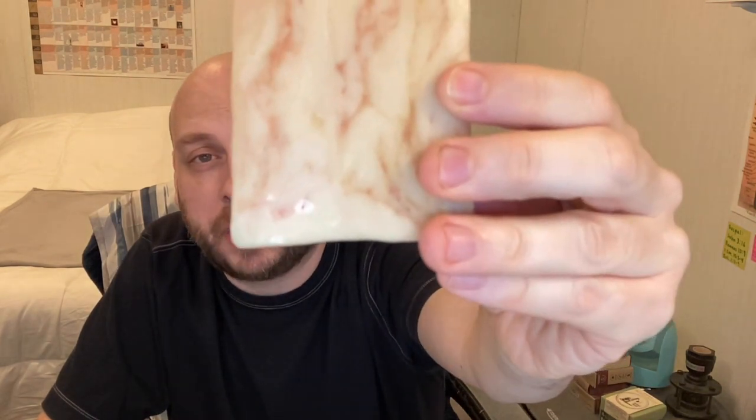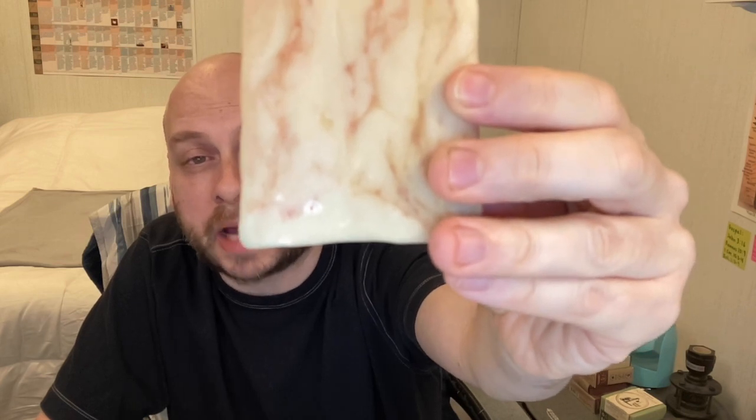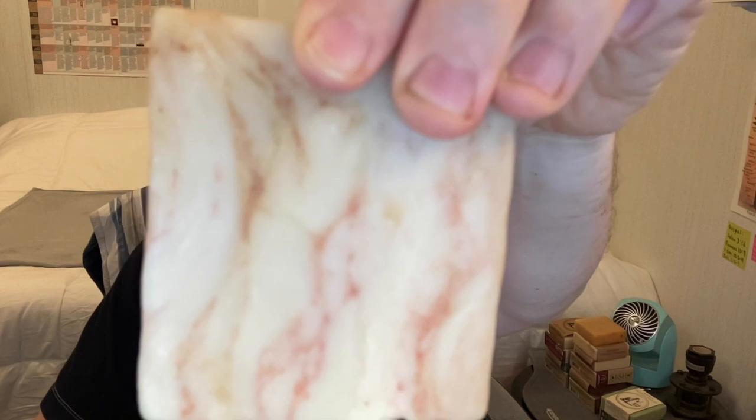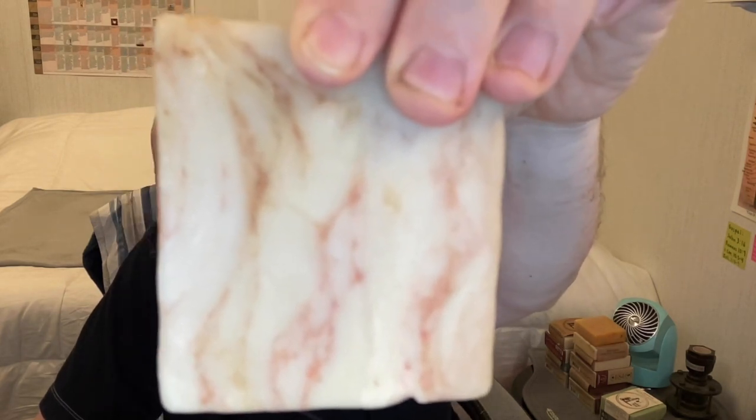Round seven: Dr. Squatch's Grapefruit IPA versus Sudsy Bear's Twisted Grapefruit. Both bars are really good — I really do like Squatch's Grapefruit IPA, which has grown on me over time. But Sudsy Bear's Twisted Grapefruit is just on another level. It smells like fresh cut citrus — grapefruit and tangerine — and you can see little shreds of grapefruit in the ingredients. It looks like such an authentic bar of soap. So I give this round to Sudsy Bear's Twisted Grapefruit. You should honestly just try both.